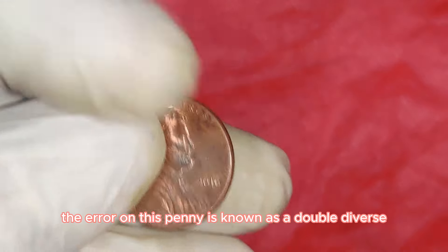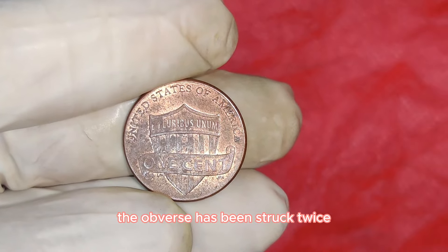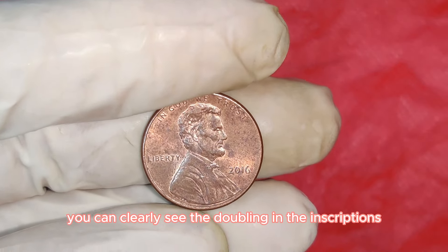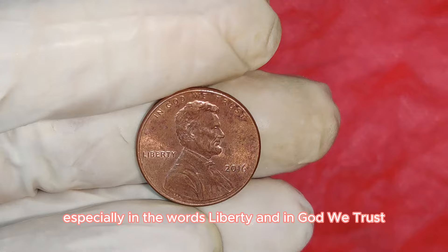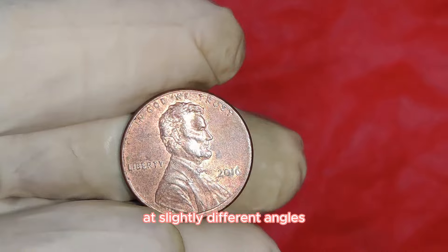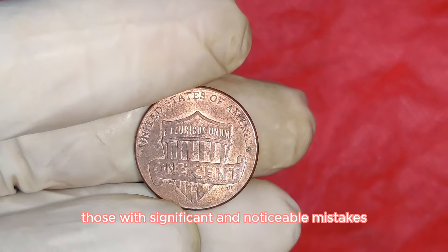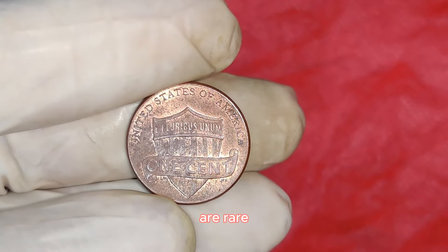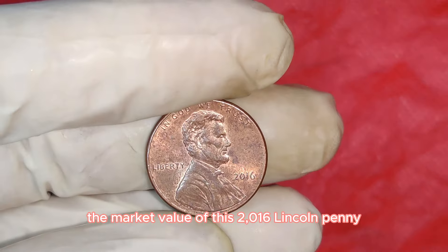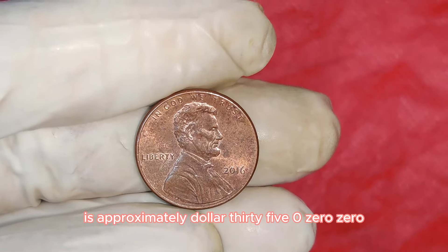The error on this penny is known as a Double Die Obverse. The front side of the coin was struck twice, creating a noticeable doubling of the images and letters. You can clearly see the doubling in the inscriptions, especially in the words Liberty and In God We Trust. This doubling occurs when the coin is struck twice at slightly different angles. As of now, the market value of this 2016 Lincoln penny with the Double Die Obverse error is approximately $135,000.